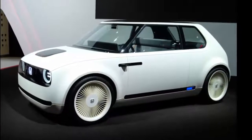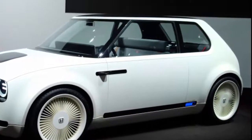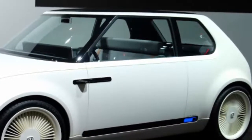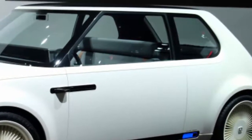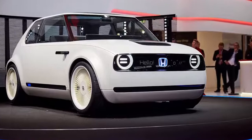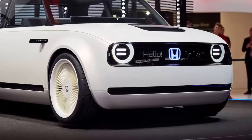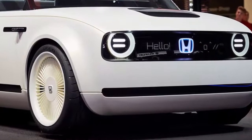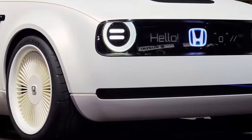Honda's Urban EV Concept stole hearts at last year's Frankfurt Motor Show, and at the Geneva Motor Show this week, the automaker confirmed it's making a production version of the car, with a target street date of late 2019. It will be a European exclusive at first. The concept features a two-door, four-seat design with a look that evokes more personality than typical automobiles — a natural fit for the European market, where its quirky styling and maximum use of minimum space suit street conditions.